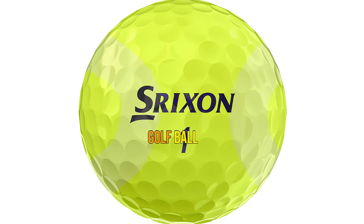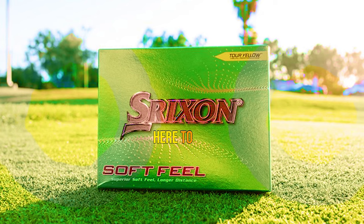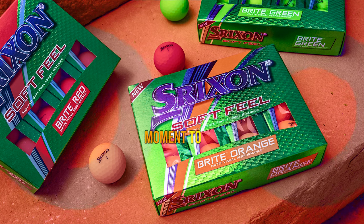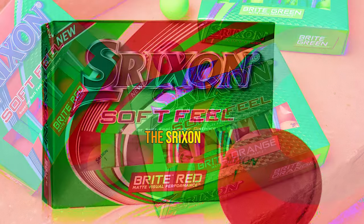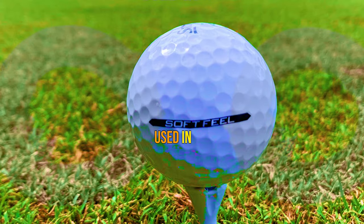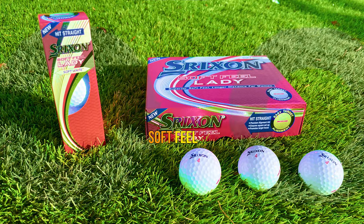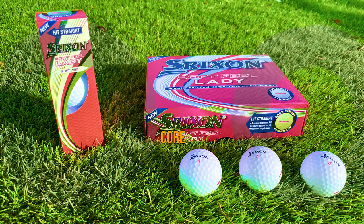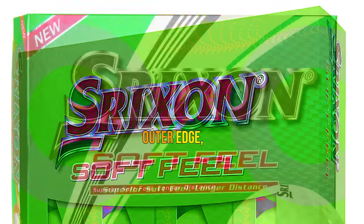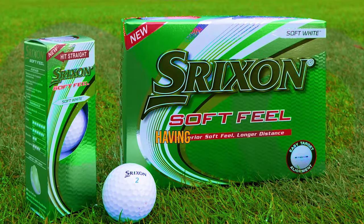Number 1: the Srixon Soft Feel Golf Ball. This little gem has been making waves in the golfing community and has become a go-to choice, especially for senior golfers. This 13th-generation marvel introduces the revolutionary Fast Layer Core — the same core used in Srixon's premium offerings. It minimizes sidespin during long shots and provides an unrivaled soft feel from tee to green. The Fast Layer Core has a compression rating of 60 and transitions from a soft inner core to a firmer outer edge, allowing it to swiftly regain its shape after impact for impressive ball speed and greater distances.